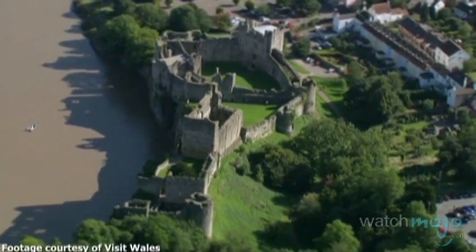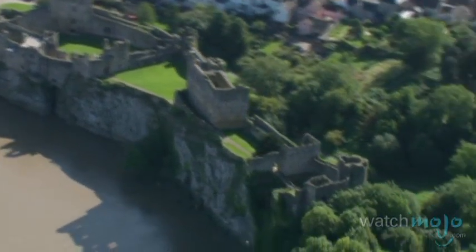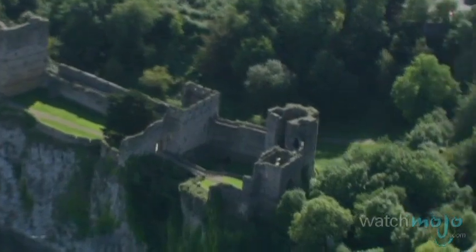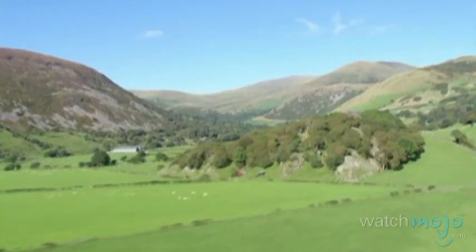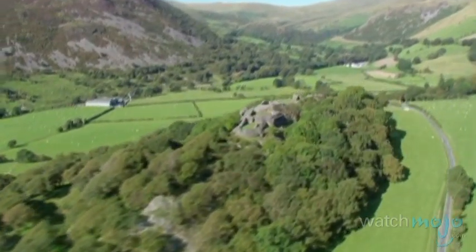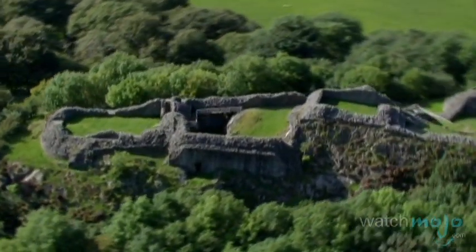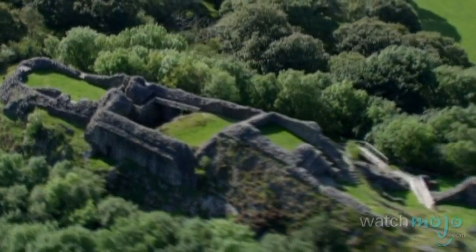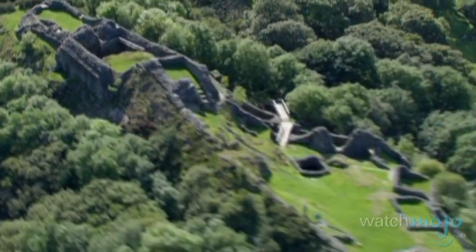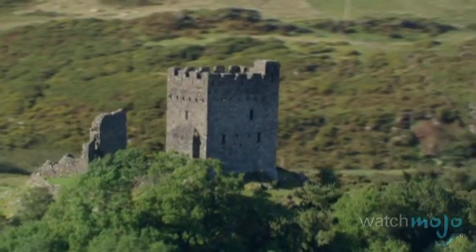This country has been called the castle capital of the world. Welcome to WatchMojo.com and today we'll be taking a look at some of Wales' many castles. Throughout the Welsh countryside are hundreds of castles, though many have either been restored or stand as ruins. While the majority of these fortified structures can now be found in the south of Wales, there are also several castles in the centre and the north of the country.